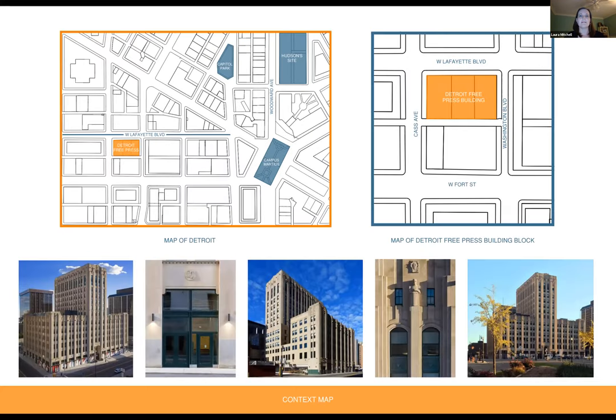Starting with some context for where the Detroit Free Press Building is located within Detroit, highlighted in orange on the map on the left, it's located at the edge of downtown Detroit on West Lafayette Boulevard. There are a few other Detroit landmarks called out in blue for context: Capitol Park, the Hudson Site, Campus Martius, and Woodward. The map on the right highlights the building in orange, which occupies half a city block. It faces West Lafayette Boulevard and is located between Cass Avenue and Washington.